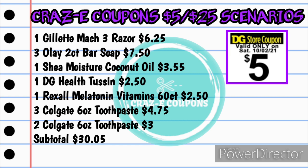For the fourth scenario — a personal care deal — pick up one Gillette Mach 3 razor at $6.25, three Olay 2-count bar soaps for $7.50 ($2.50 each), one Shea Moisture coconut oil for $3.55, one DG Health Tussin for $2.50, one Rexall melatonin vitamin 60-count for $2.50, three Colgate 6 oz. toothpaste at $4.75, and two Colgate 6 oz. toothpaste at $3.00. Subtotal: $30.05. I list the Colgate in separate groups to make it easier to match each group to its coupon — helpful for any new couponers out there.